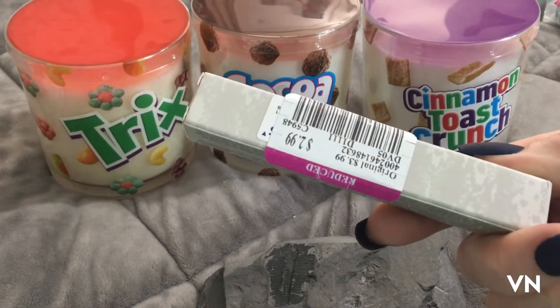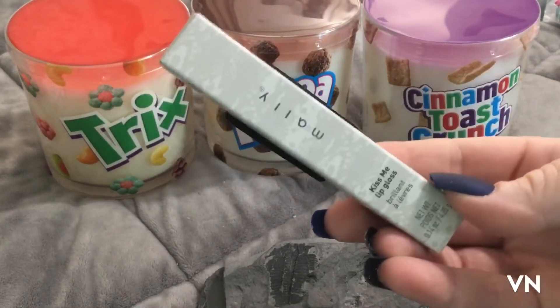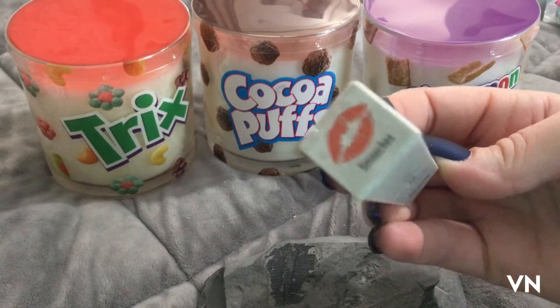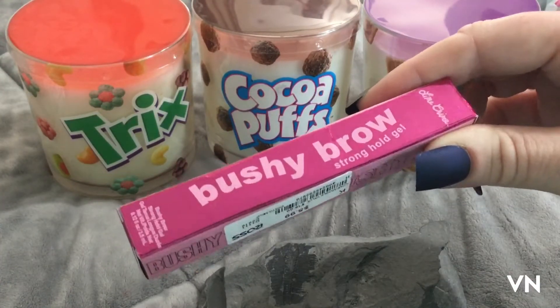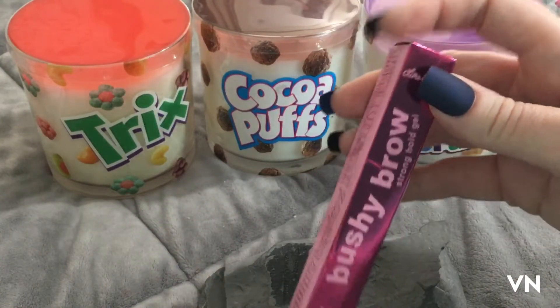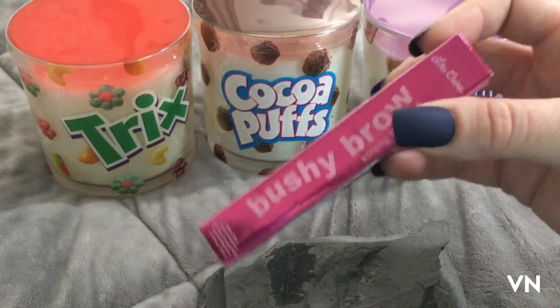At Ross for $2.99 I found — they had a bunch of Mally — so this is the Kiss Me Lip Gloss in Smooches. I also found the Lime Crime Bushy Brow Stronghold Gel for $5.99 in the shade honey brown. I'm a redhead so I'm always trying to find the perfect brow shade and I never can.